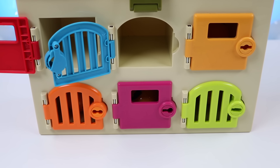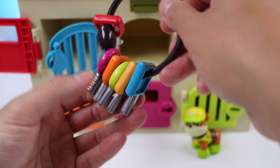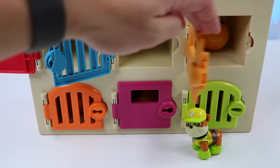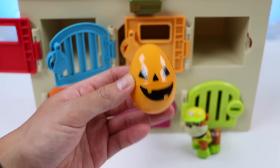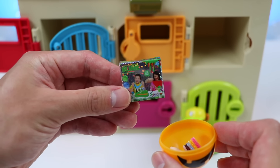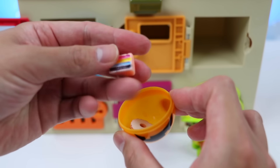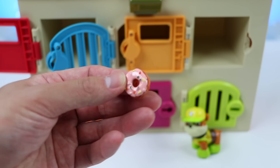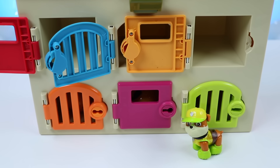Our next Paw Patrol member is Rubble. Let's help Rubble open his Halloween surprise egg. Rubble got a Nickelodeon slime kit. He also got a piece of rainbow cake, and lastly, he got a Frosted Donut. Rubble is going to love all of this. Enjoy your Halloween, Rubble!